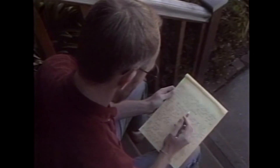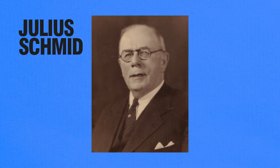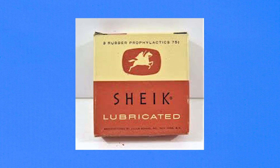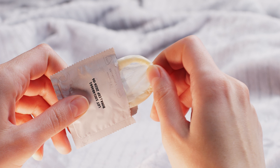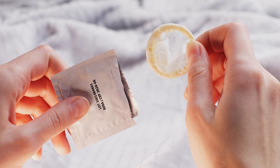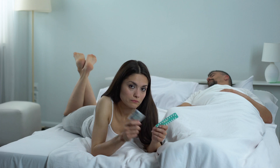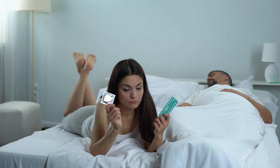In the United States, the condom industry got its start with Julius Schmidt, a German immigrant who worked with animal membranes. Schmidt was basically a former sausage skin maker, but he ventured into condoms in 1883 and quickly became one of the first major U.S. manufacturers of lamb-cased condoms. Through the centuries, one thing has remained the same: people have always sought ways to protect themselves, whether that's in love or life.